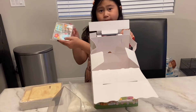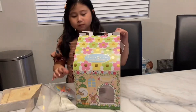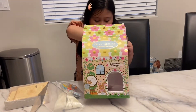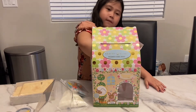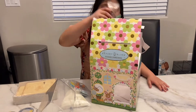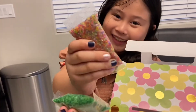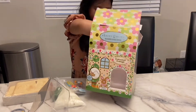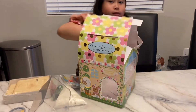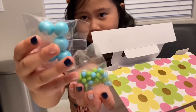And now we have toppings. There are some sprinkles — two packs, one green and one rainbow. There are more decorations. And look at those.